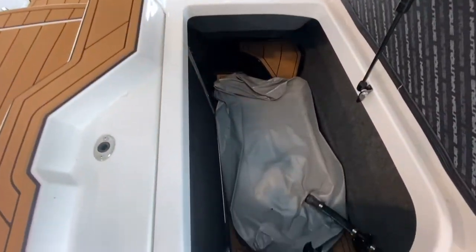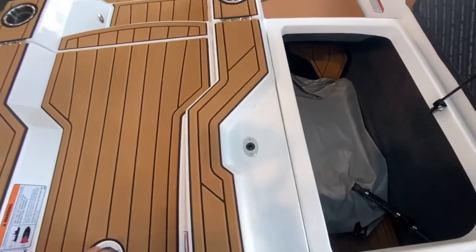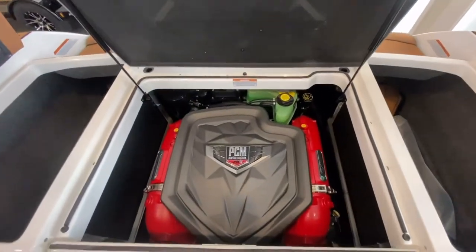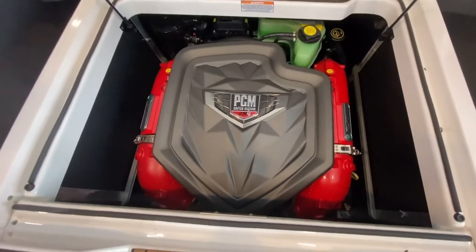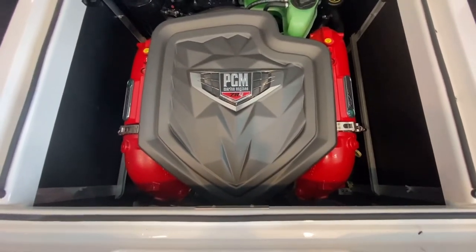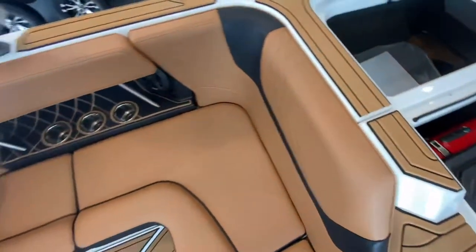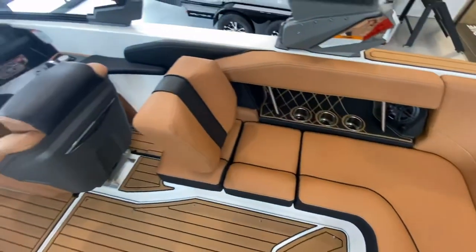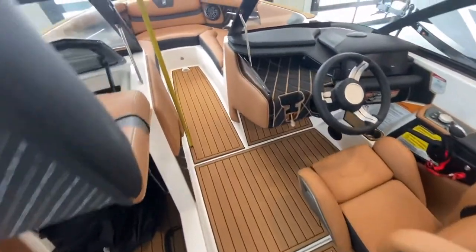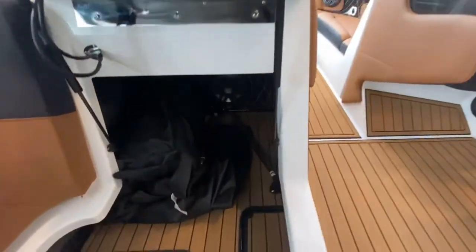Upgraded ballast in this boat and a 6-liter PCM ZR4 engine that produces 400 horsepower. Upgraded interior audio system — so not only do we have the two bow speakers, but we also have a subwoofer as well.